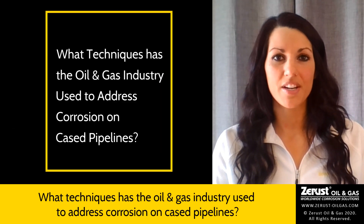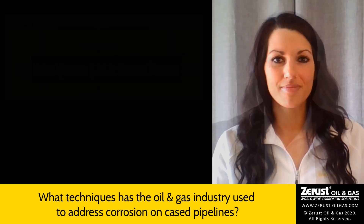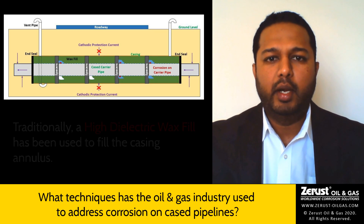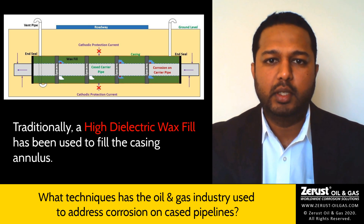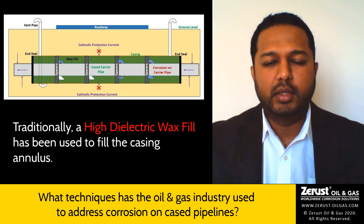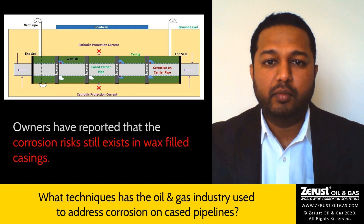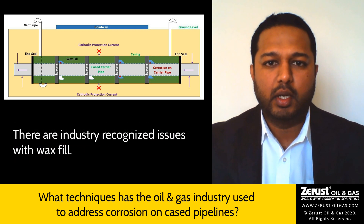Seeing this as a high risk scenario, can you share techniques the oil and gas industry has used to address corrosion on cased pipelines? Traditionally, a high dielectric wax fill is used in the casing annular space. However, with recent experiences, several owners have reported that the corrosion risk still exists in wax-filled casings. When an inline inspection is done, corrosion growth is still observed on the cased section of the carrier pipe.